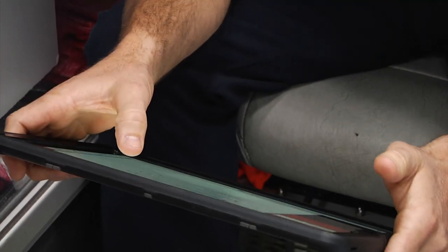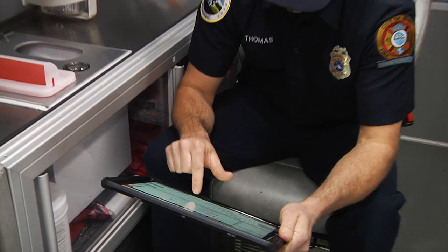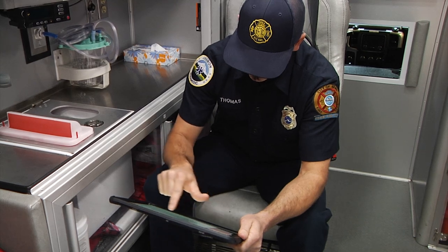And now it's just all right here. It can be sent immediately over to our billing office. They can start the billing process that day or the next day. It's just efficient all around.